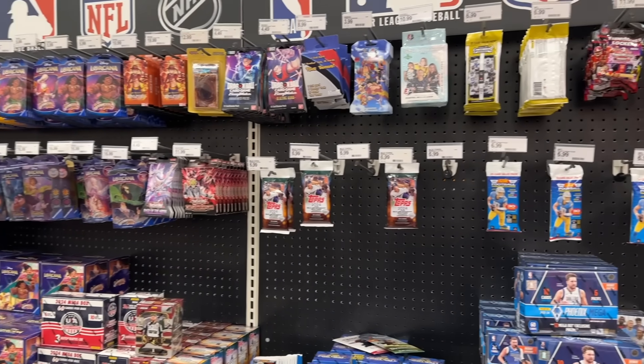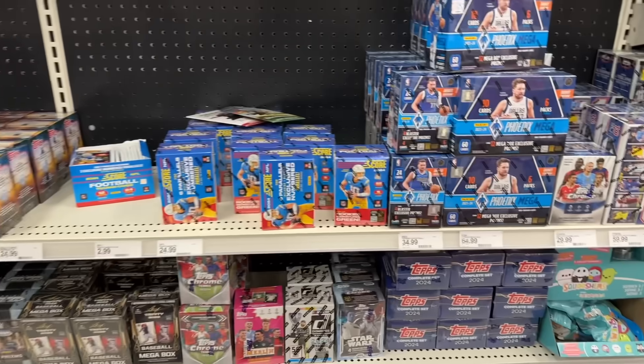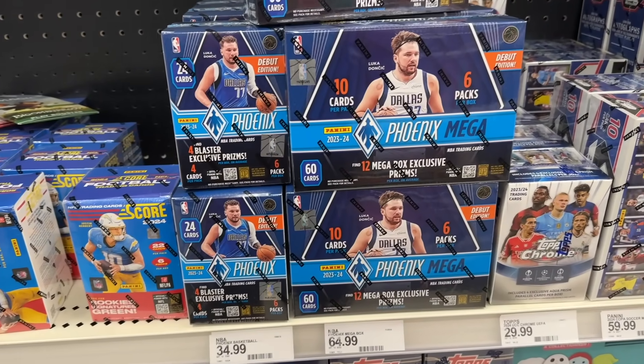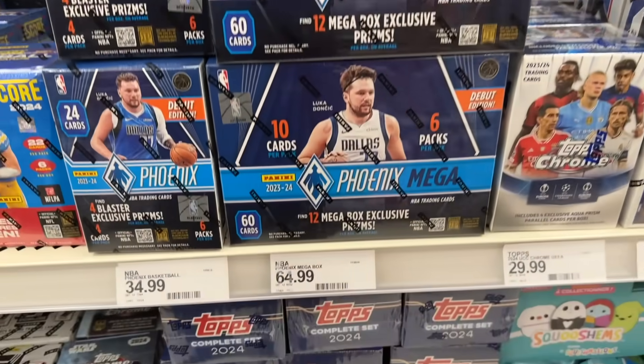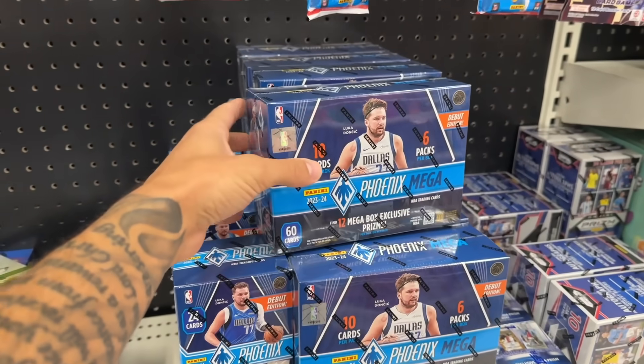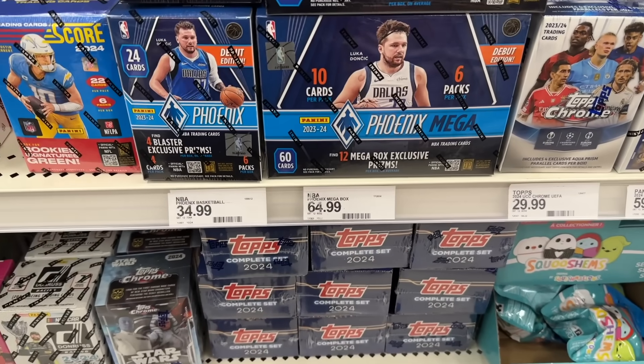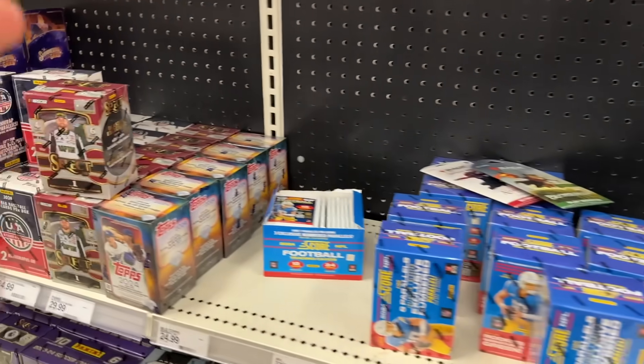We just pulled up here to Target. Let's check out what they have for a restock this week. We'll start over here in the basketball section. We got some Phoenix basketball for the first time in my area. They're charging $65 a box, which is pretty criminal for this product, even though it is pretty fun to rip open. $70 after tax — definitely going to pass on that.